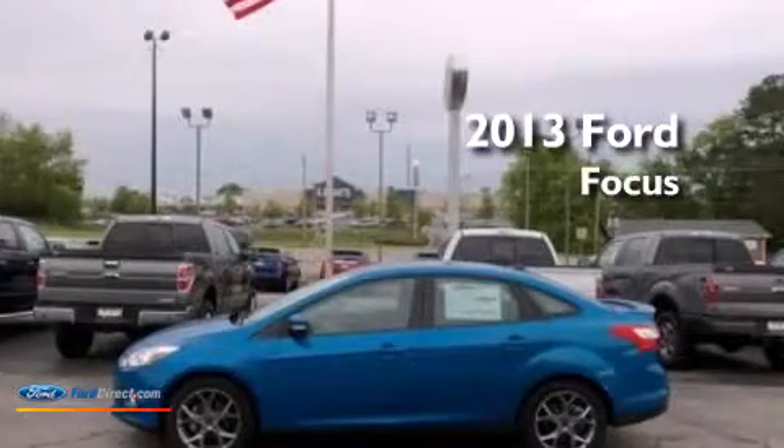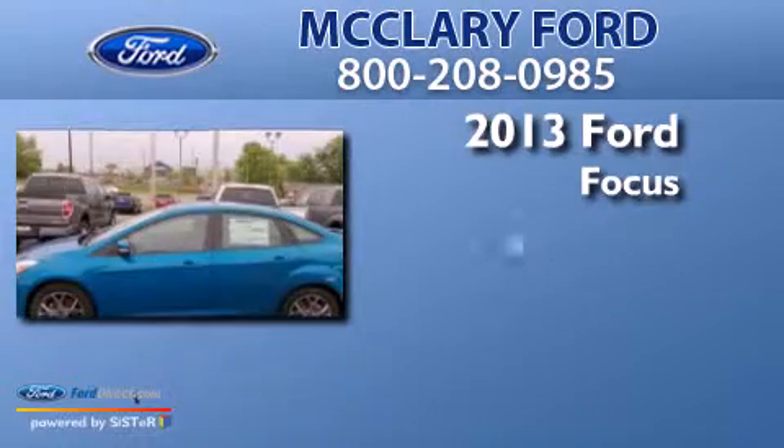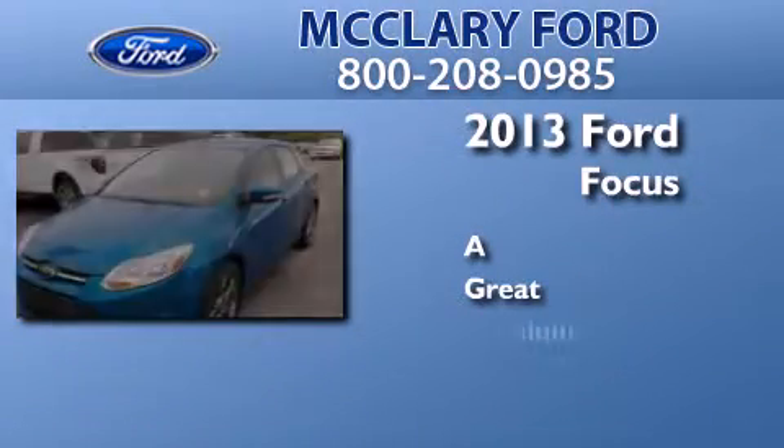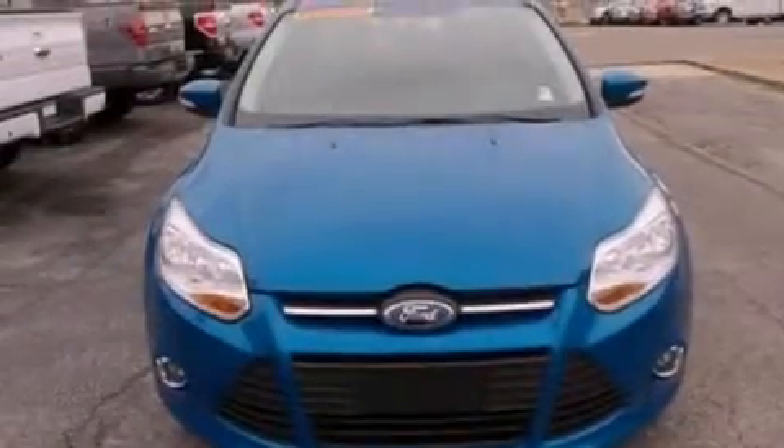This is a brand new 2013 Ford Focus. All of the following features are included.